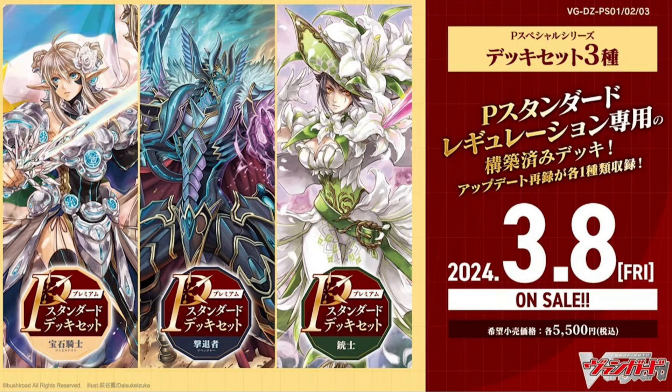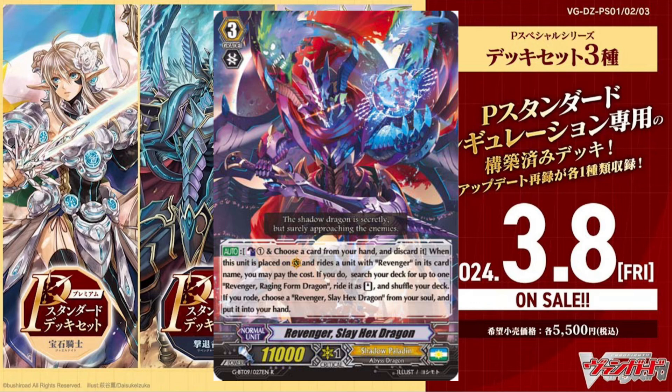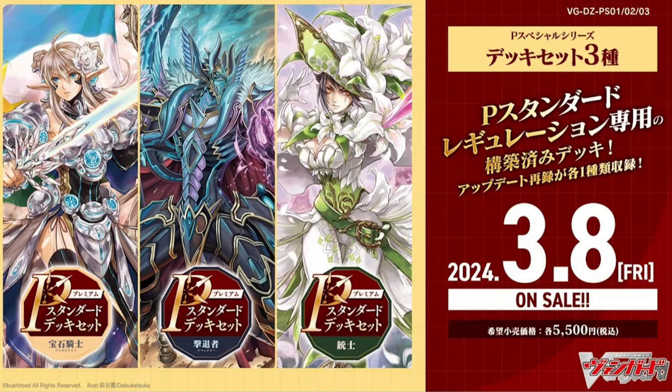The cover cards they used are probably your best bets. Revengers have been a very consistent Force archetype and probably still one of the better ways to go about building Shadow Paladin — they've had some sparse tops here and there. I don't doubt for a second that Revengers are good, especially with this support. If it leans toward that similar strategy, I fully expect Revengers to be pretty damn good, especially since we have a near-guaranteed way to go into Raging Form thanks to Slay Hex Dragon, which allows you to superior ride into Raging Form Dragon off its effect.